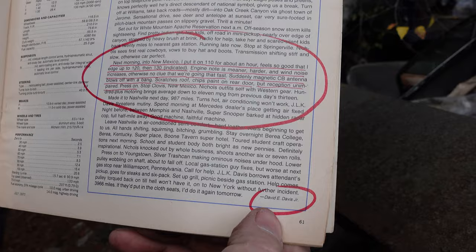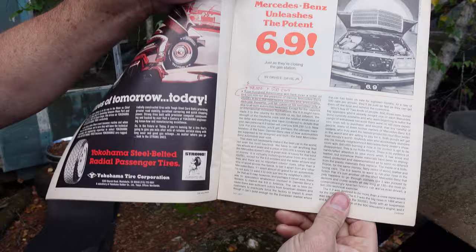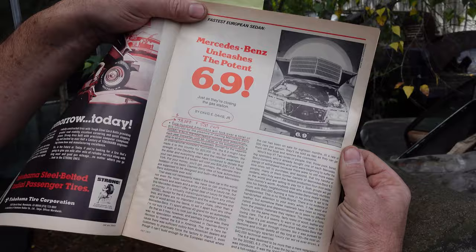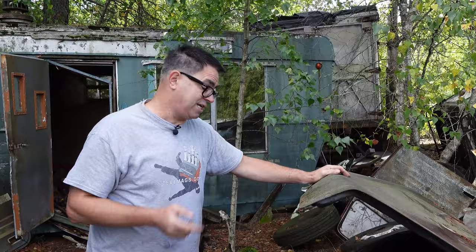But again, this was Mercedes' other end of the pole. This thing here — the 6.9, also known as the Pullman — was unleashed in the mid-70s when OPEC was really running amok. These things cost $38,000 and they made 500 of them, totaling $19,500,000 that Mercedes would earn from the sale of 500 of these 6.9s in the United States market. So Mercedes wasn't all about utilitarian diesel cars — the 6.9 was a whole different thing.